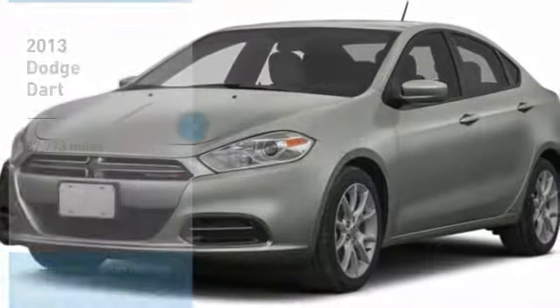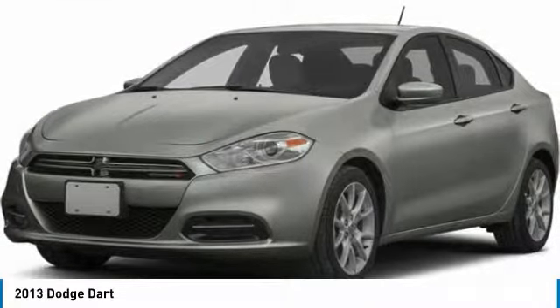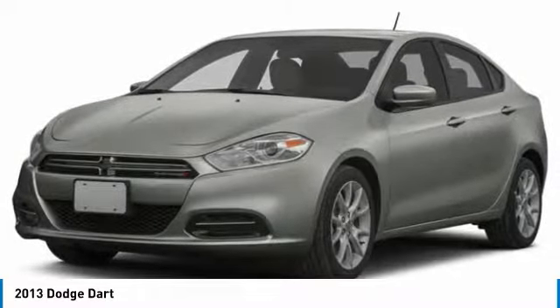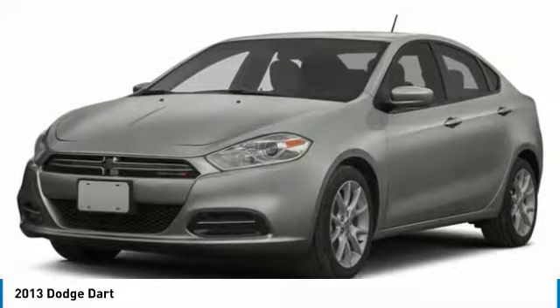Stop by and take a look at the 2013 Dart. The Dodge Dart was introduced as a lower-priced, shorter-wheelbase, full-size Dodge in 1960 and 1961.